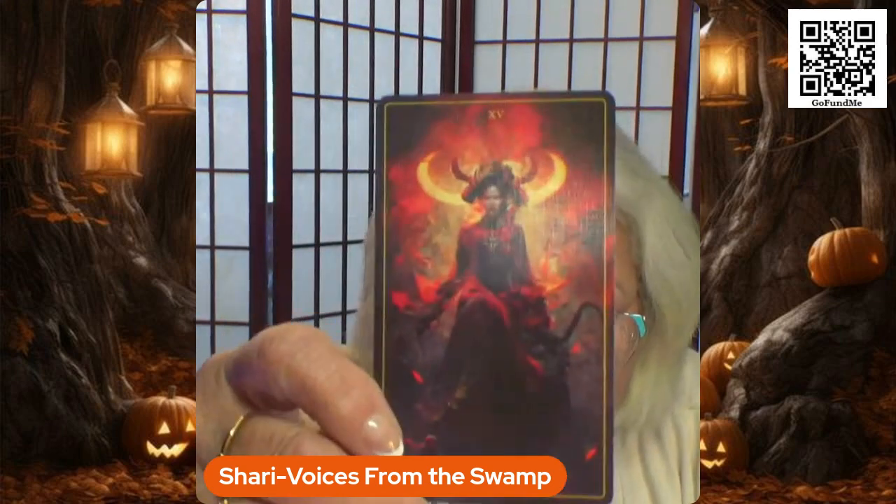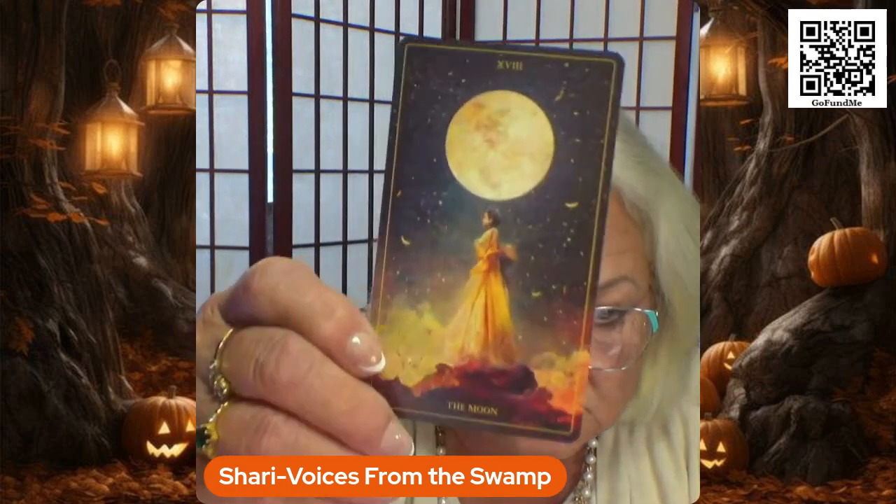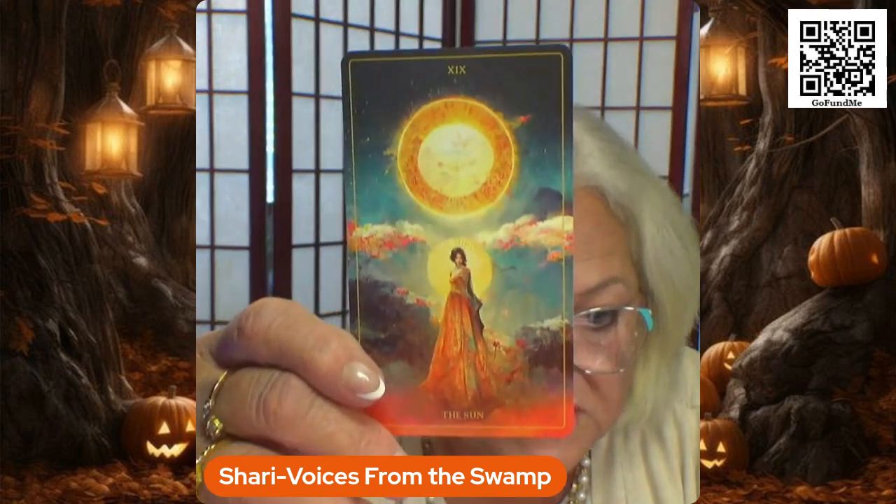Temperance. The Devil. The Tower. The Star. The Moon. The Sun. Judgment. The World. Okay, I'm going to switch arms — my arm's getting tired.